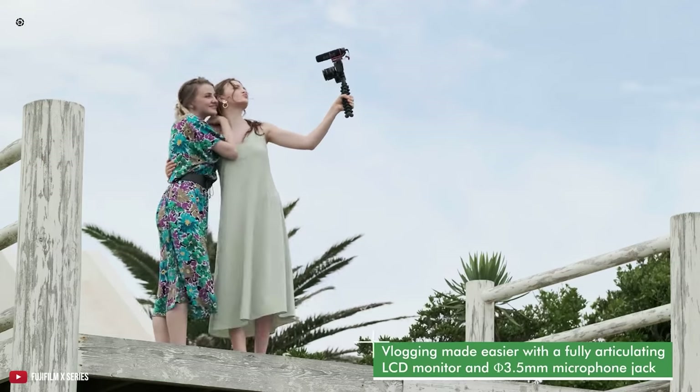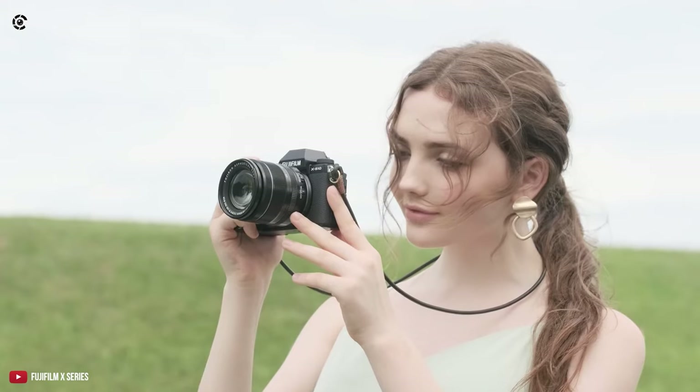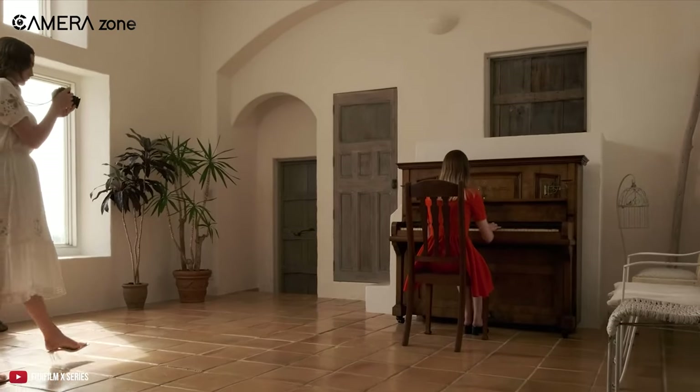Need a camera for vlogging? The X-S10 has you covered too, with its fully articulating LCD monitor and 3.5mm microphone jack. Overall, the Fujifilm X-S10 is an underrated treasure trove of features, making it the best for almost every genre of YouTube content.